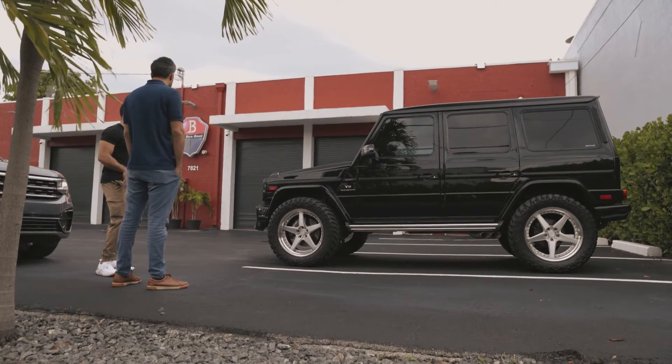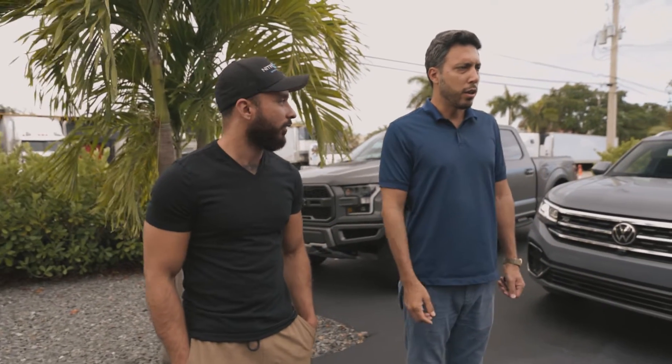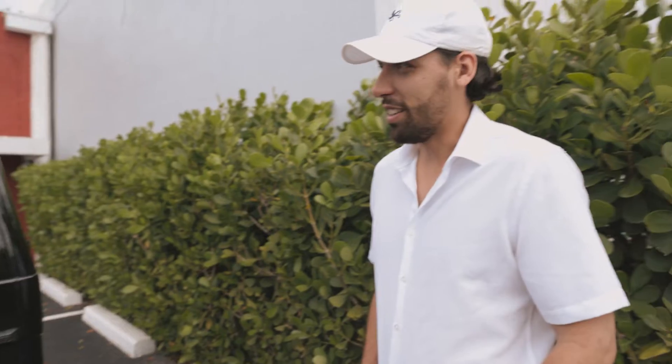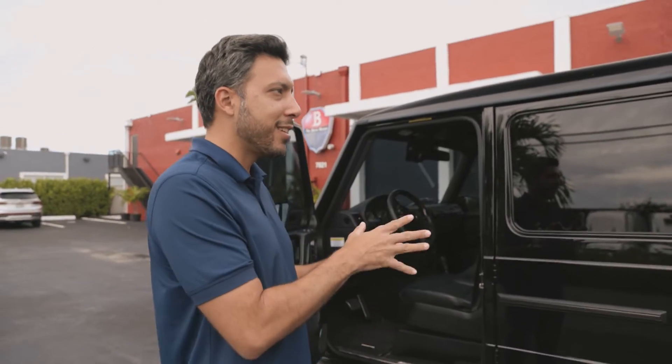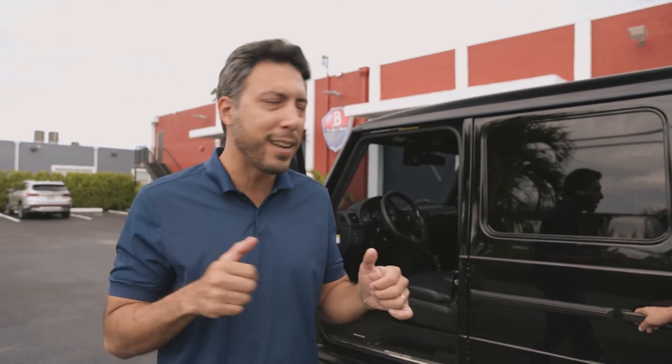This is a previous generation car. He's already signed the paperwork, has the license, the title, everything — so we're good to go. It's definitely cool and different. I think it's worth more for the guy that wants this and worth less for the guy that does not, so it takes a very particular buyer.